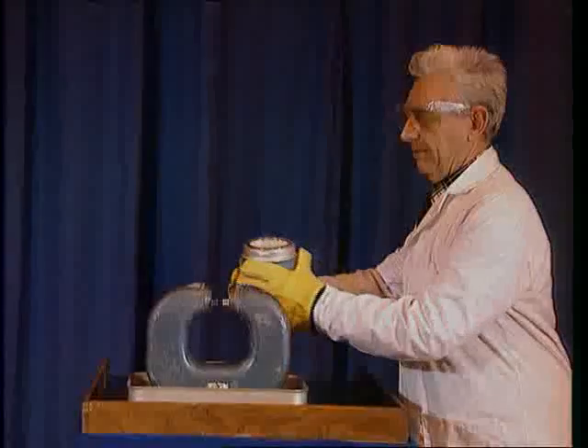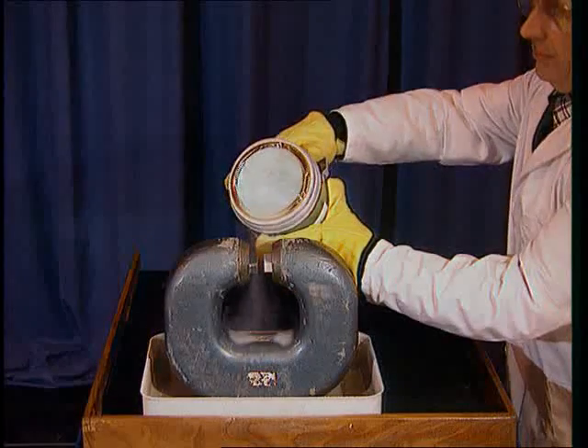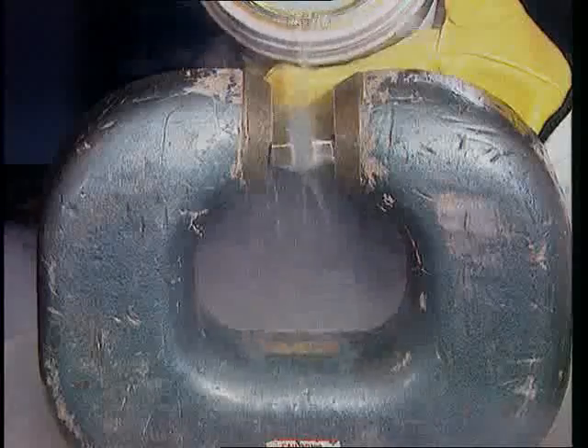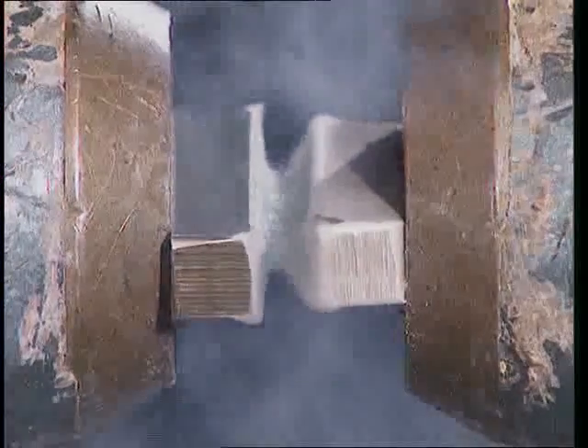This is liquid nitrogen and, as you might expect, pouring it through a magnetic field has no effect. But see what happens with liquid oxygen. The oxygen is held in the magnetic field, showing where the force lines are strongest. Liquid oxygen must be slightly magnetic.